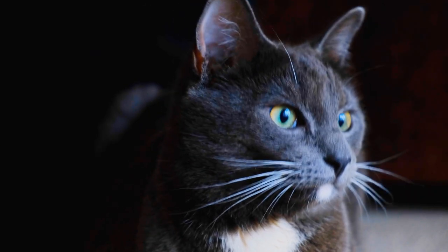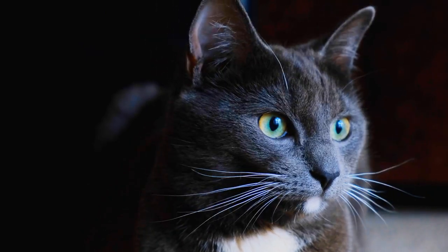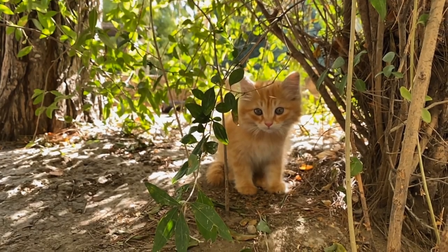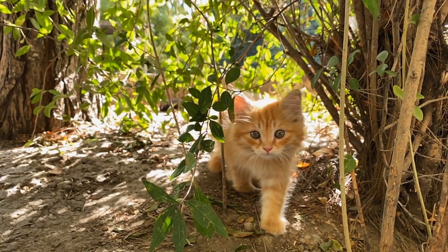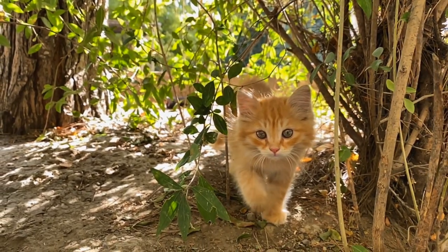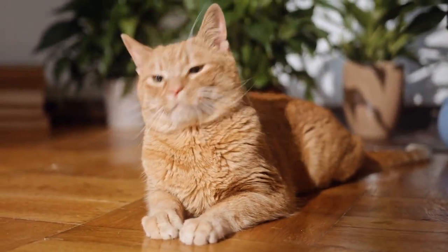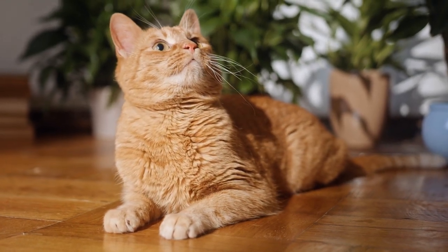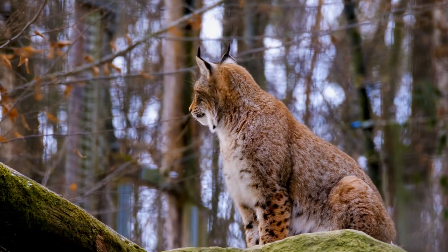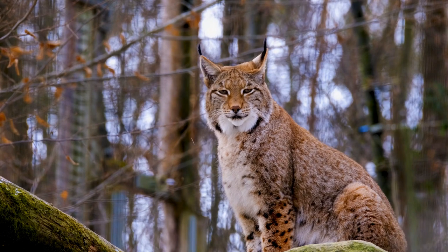This wide field of vision enables cats to monitor a vast area without having to move their heads much. It's an adaptation that allows them to be highly aware of their surroundings, making it easier to detect potential prey or threats. This unique eye placement also contributes to a cat's binocular vision, meaning they can perceive depth and distance accurately. When a cat focuses on an object, their eyes converge to create a 3D image. This depth perception is essential for stalking and pouncing on prey with precision, making cats such skilled ambush hunters capable of leaping with incredible accuracy.